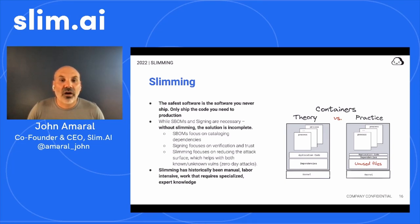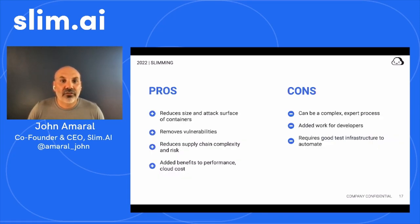Developers get to use the images they want while they're building, which makes them go faster. The pros to slimming: reduce the size and attack surface for containerized software, which means fewer vulnerabilities and overall lower supply chain complexity and risk. There are added benefits to performance and even cloud costs — smaller containers run faster and your Amazon bills can actually go down because of it. The cons: slimming can be a complex expert process and can often add work for developers, and it requires good test infrastructure to automate this and get slimming to work automatically.